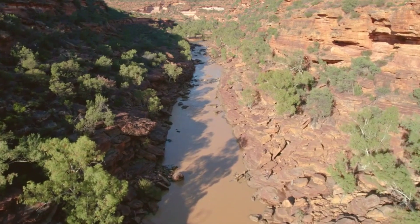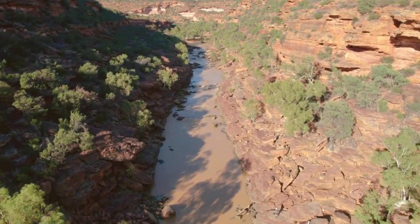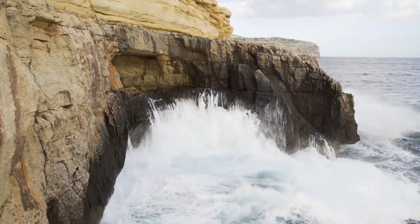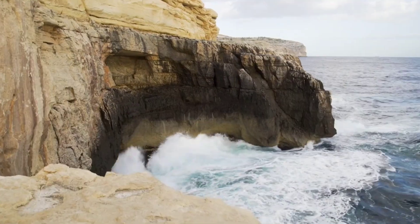Sea Cliff Bridge Drive. Experience the iconic Sea Cliff Bridge, a marvel of engineering that spans the azure waters along the Grand Pacific Drive. Take a leisurely drive across this architectural gem, reveling in the stunning coastal scenery and the rhythmic sound of the waves crashing against the cliffs.